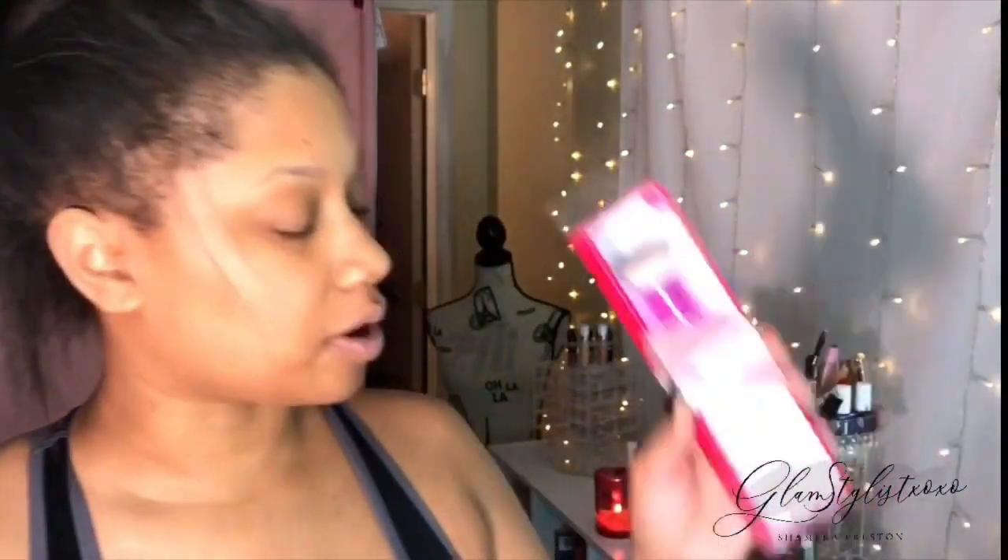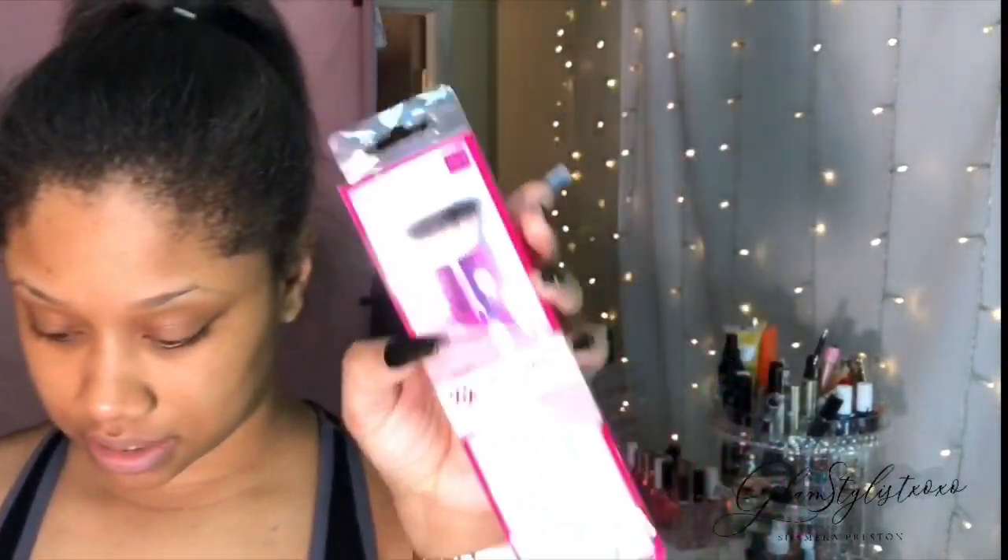They sent me some really cool items. Number one, they sent me this cup, but I already used it — it was so cute. They also sent me one of their brushes, which I'm really excited about because I'm going to use it for my contour today. It is the Ruby Kisses flat kabuki brush. Shout out to Ruby Kisses for sending me this!